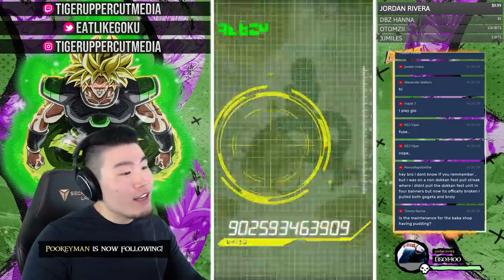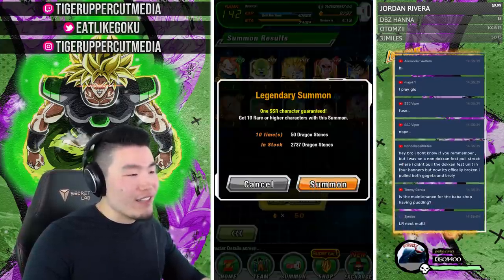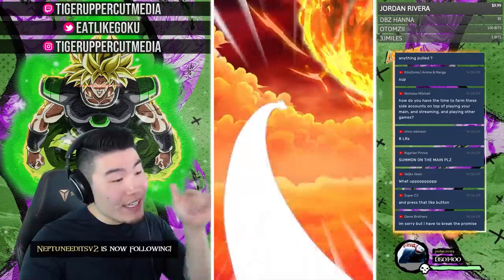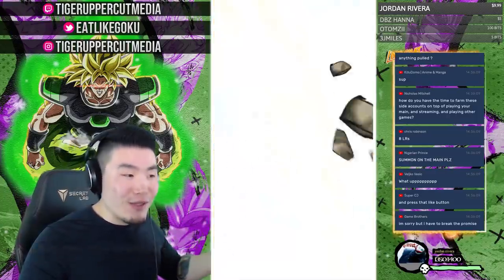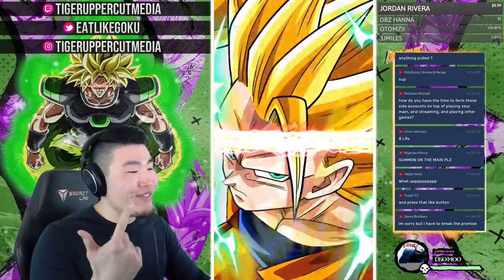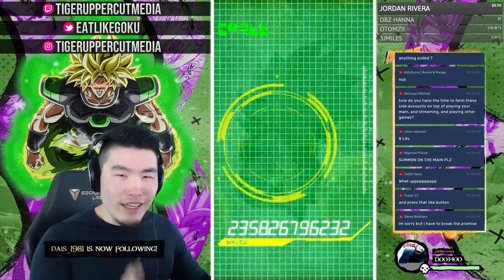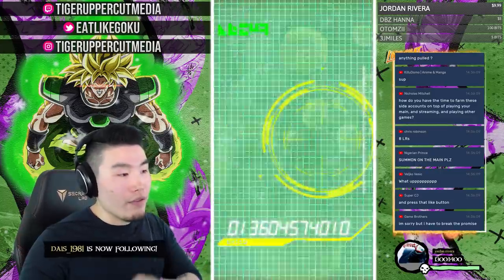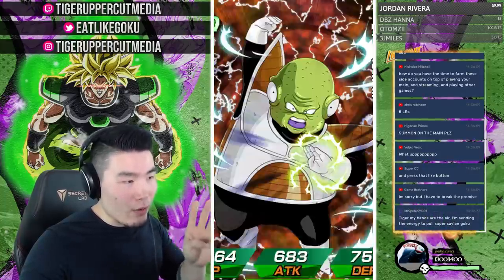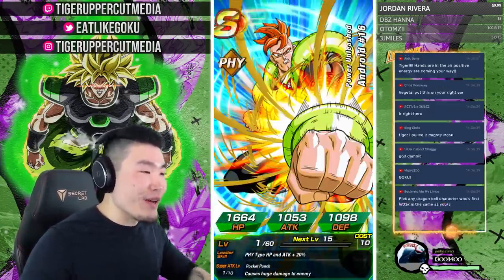No fusion from Vegeta — I knew it. Vegeta fusions happen so uncommonly that when I see Vegeta now I'm just like, whatever. We did get a Yamcha, Tien, and Chiaotzu combination though. The account currently has three LRs total — two unique: LR Vegeto and LR Gogeta — plus the Trunks we pulled. I'm hoping for 10-plus by the end of the stream.